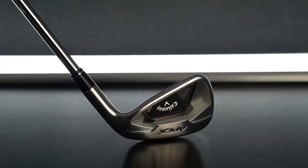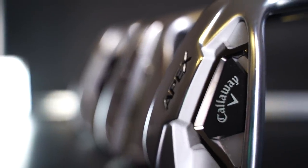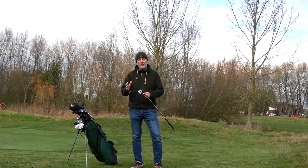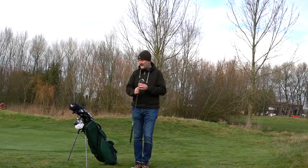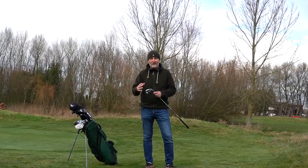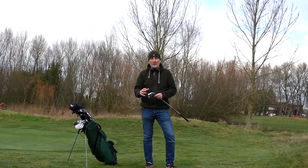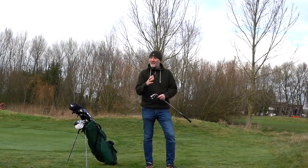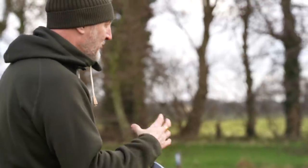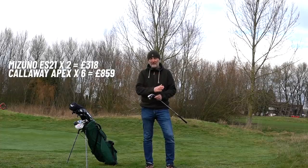I'd stop at the 8-iron and switch into the Apex standard for a 7 and 6-iron. They go a little bulkier — the top line and sole become wider — but not to a degree that would put you off; it just inspires a little confidence. Then I'd have no problem going into the DCB product for the longer irons — it's almost a game improvement style forged iron from Callaway. When I put the 5-iron down I'm not looking for finesse, I want help. On testing I was hitting the DCB 5-iron around 190 carry — phenomenal ball flight, easy to launch.